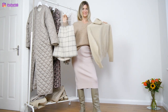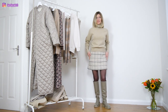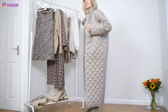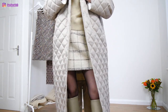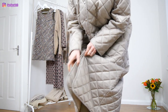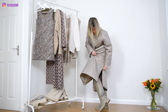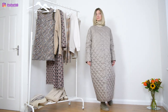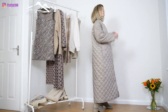My next outfit will be with a tweed miniskirt that I sewed a few months ago and a high neck wool jumper. You can see that my cord is wide enough so it's not making any vent on the back. I made a zip slit and I think it is more comfortable.